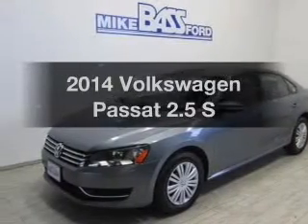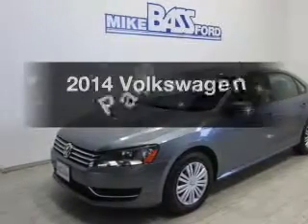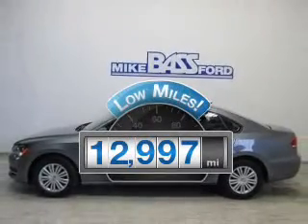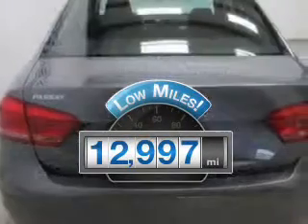Introducing the 2014 Volkswagen Passat. Travel the roads in style and comfort in this great vehicle. With low miles, this automobile will take you far and get you where you want to go.